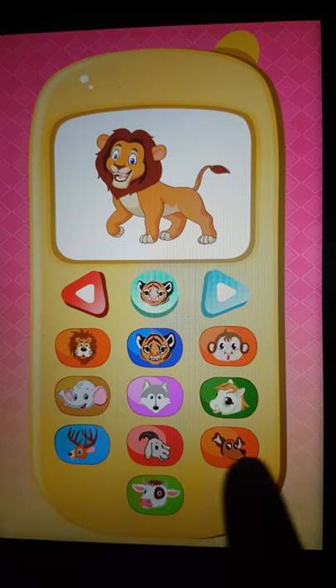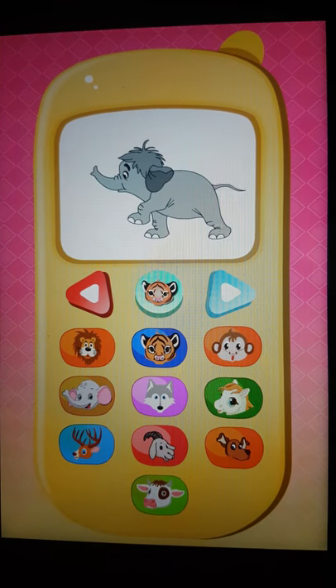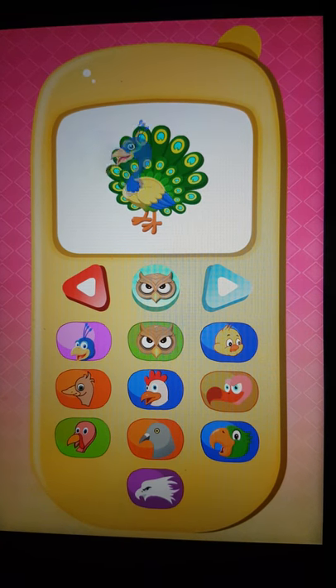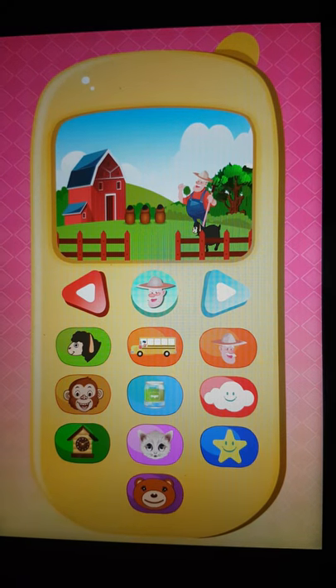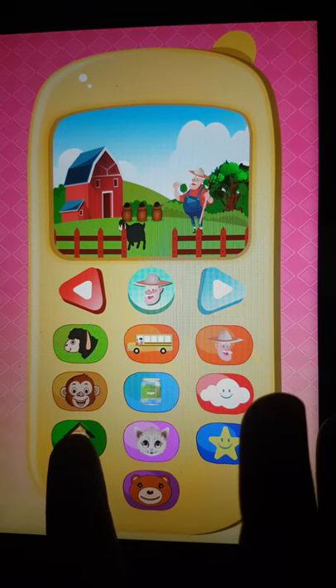We have ten different animals, for example cow, elephant, etc. Now we go to birds, where we have ten different birds — peacock, hen, parrot, etc. Now here comes the most important section, that is rhymes, where kids really enjoy it.